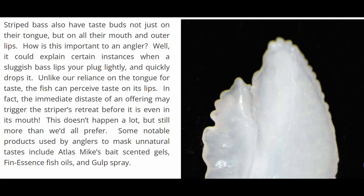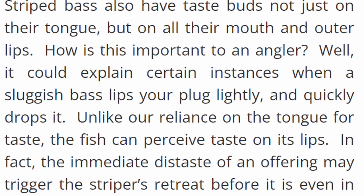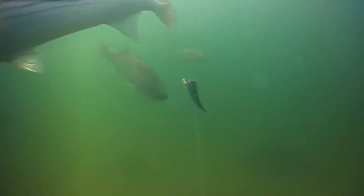Dr. Adam Aguirre states: striped bass have taste buds not just on their tongue, but on all their mouth and outer lip. How is this important to an angler? Well, it could explain certain instances when a sluggish bass lips your plug lightly and quickly drops it. Unlike our reliance on our tongue for taste, the fish can perceive taste on its lips. In fact, the immediate distaste of an offering may trigger a striped retreat before it even reaches its mouth. This doesn't happen a lot, but it still happens more than we'd prefer. So back in Meng's story where the stripers would swim up to the umbrella rig and swim away, there could be an immediate distaste coming from the rig causing the fish not to bite — and just like Meng, I was probably having the same problem. I just didn't have a fish finder to find out.